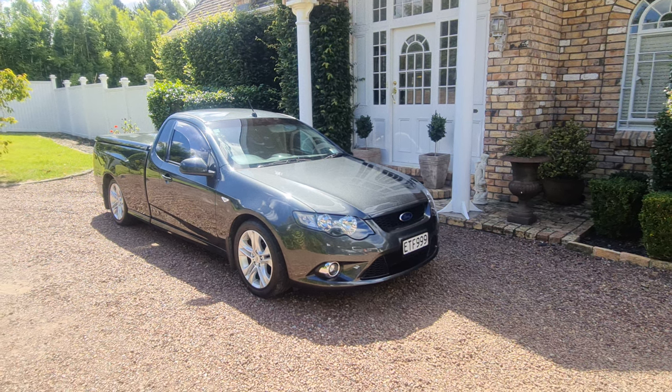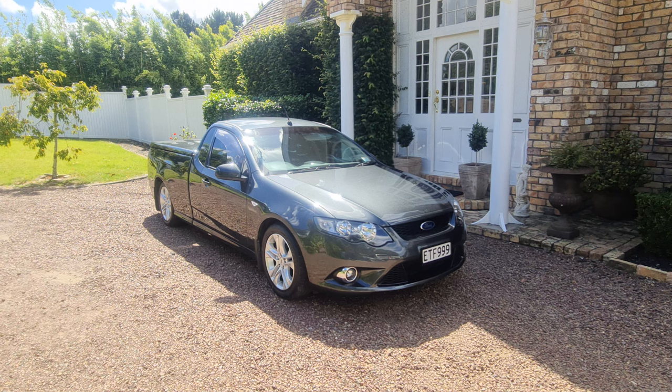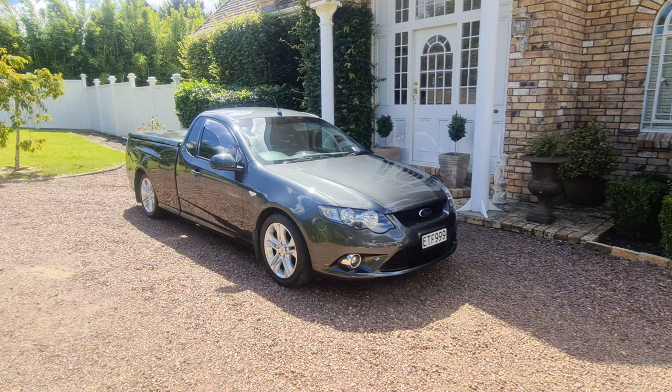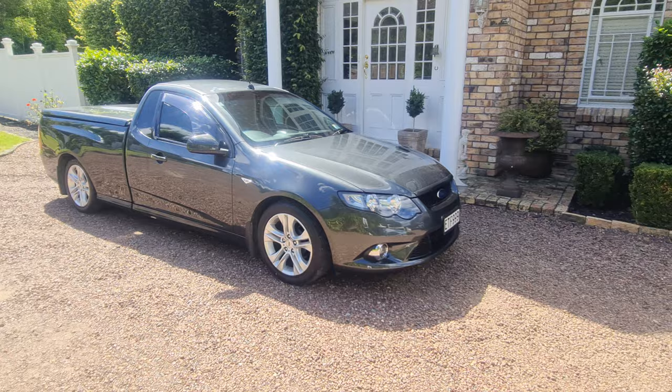Here we have a New Zealand new XR6, this is the FG model which ran from 2008 — this is a November 2008 — through to 2010 or 2011. This is a great example, done only 96,000 km. This car has been owned by a mechanic who has just recently retired. Normal utilities are used as utilities, but this has been used as a domestic car.